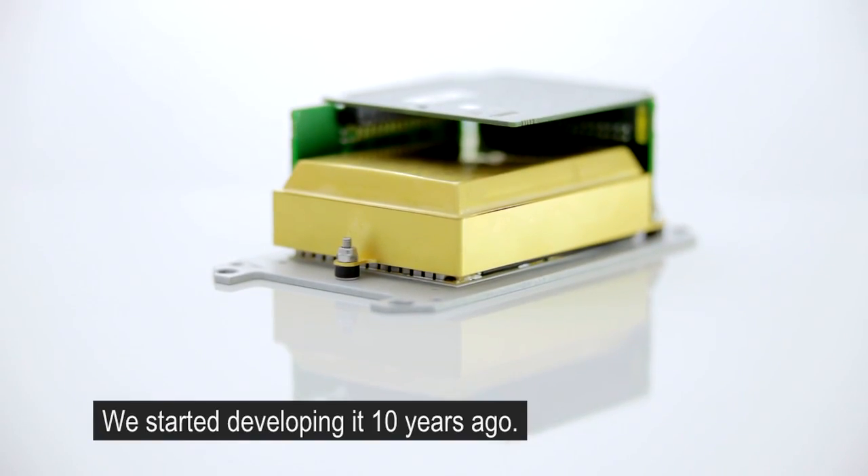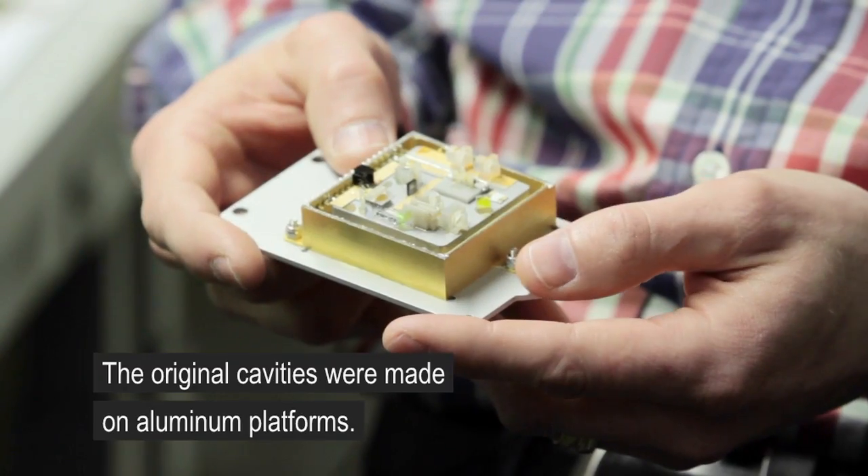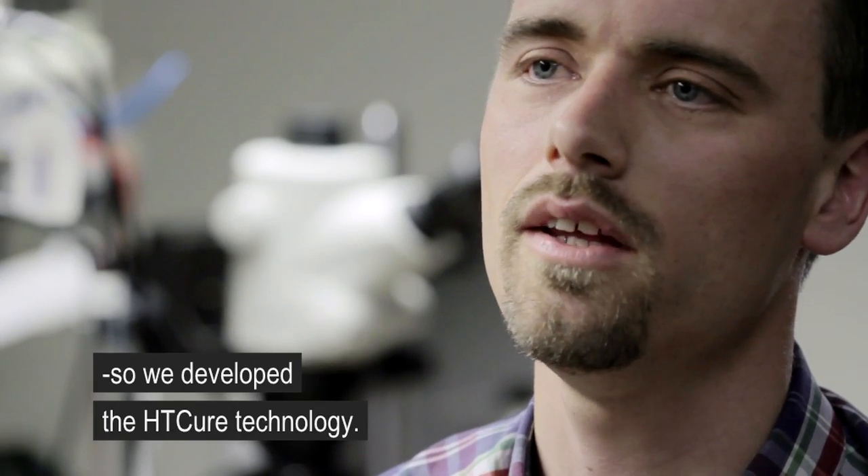HGQR, which stands for high temperature curing, is a technology we started to develop about ten years ago. The original cavities we made were built on aluminium platforms, but as the complexity of the product grew, we realized we needed something even better, and so we developed the HGQR technology.